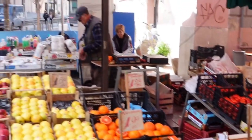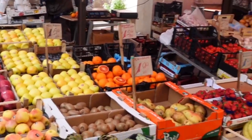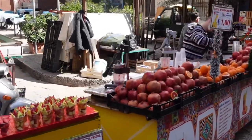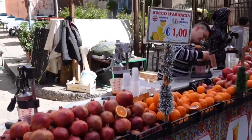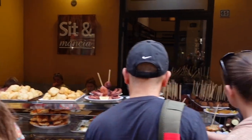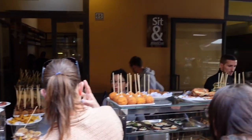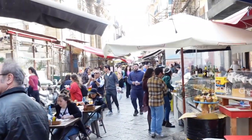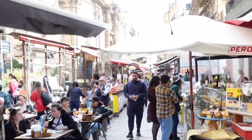A visit to Palermo is not complete without visiting one of its famous street food markets. My personal favourite is Capo Mercato — it's a great destination with a fantastic vibe and atmosphere. You'll find lots of different places selling traditional street food as well as fresh fruit, vegetables, fish, and anything you can think of. It is amazing and I highly recommend a trip there.